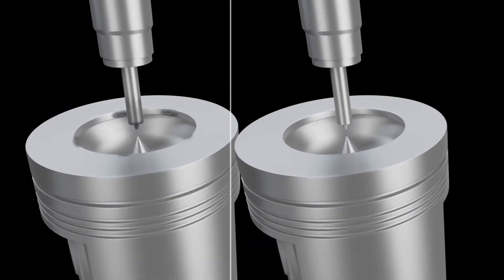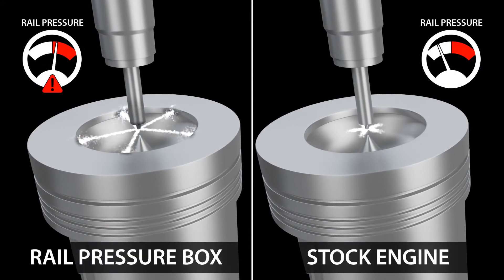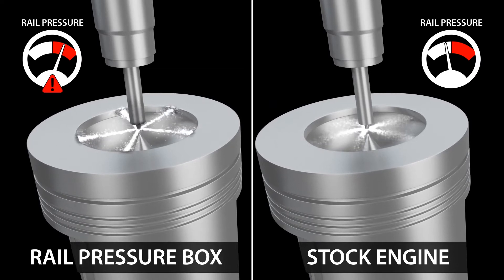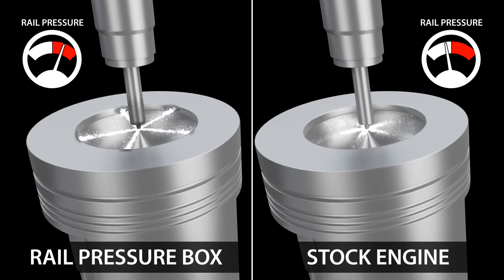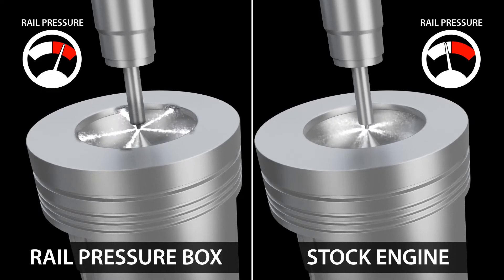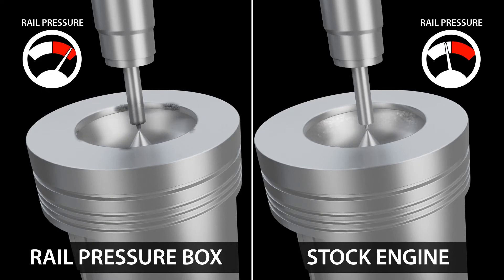Most performance enhancing methods work by simply increasing injection pressure to dangerous levels. This puts a lot of stress on the whole injection system and results in higher pressure on the engine during combustion. Over time, this method will wear out your injectors, pump, and high pressure fuel lines. It will possibly do permanent damage to your pistons.